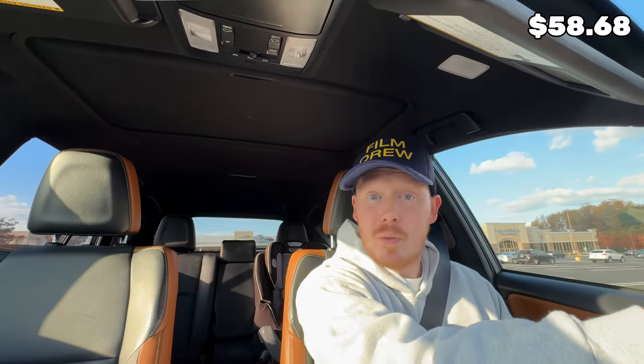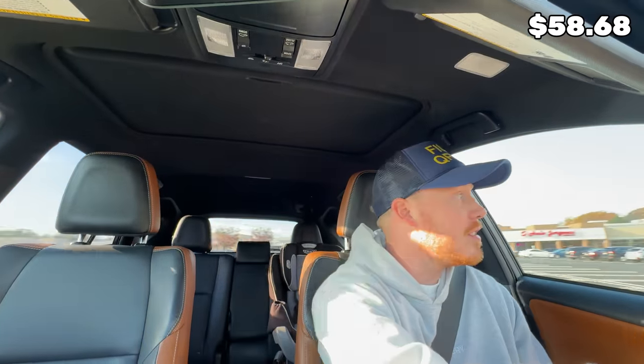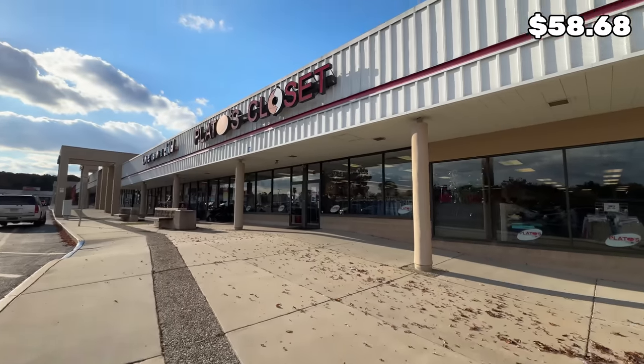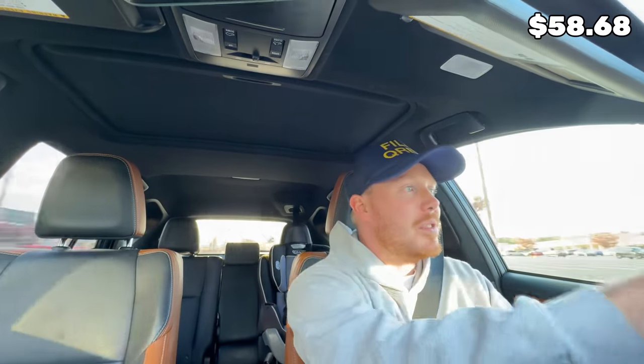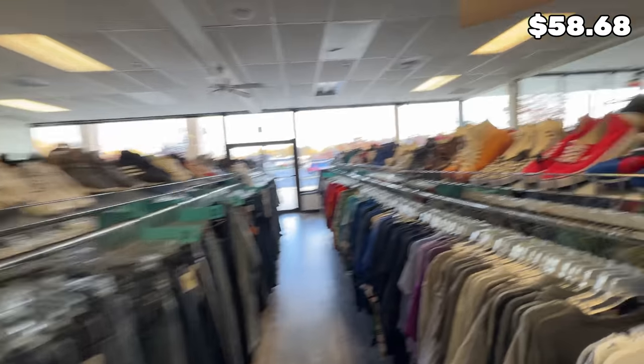So this week, we start things off with a sneaker bank of $58.68, which is pretty solid — actually one of the best banks we've had so far this entire journey. The first stop I'm going to hit is Plato's Closet. It's a different Plato's Closet than I usually hit, because the one I usually go to has kind of stopped stocking sneakers worth reselling. So hitting up a new one, trying it out — hopefully it works out.